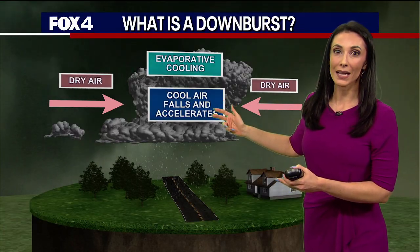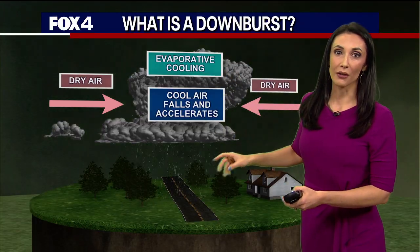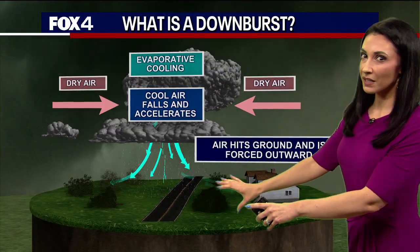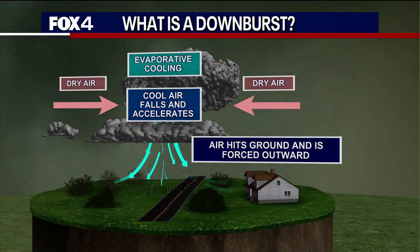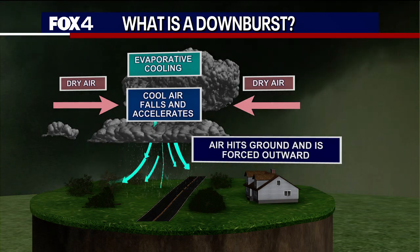Eventually it's got to go somewhere. That cool air helps bring all of that rain and hail to the ground very quickly. And at that point, as those winds come down, they hit the ground and are forced outward in every direction. That is what we call a downburst.